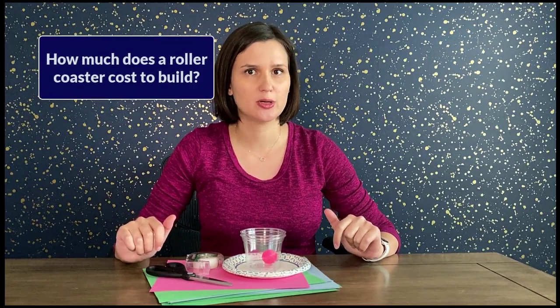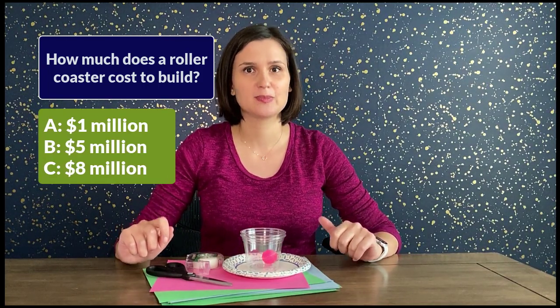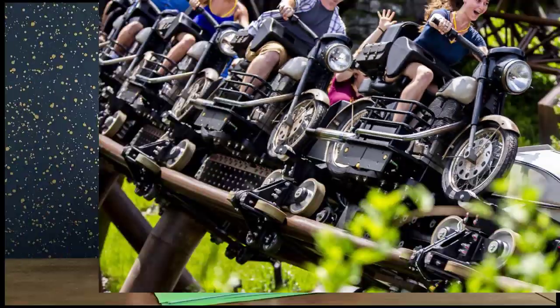Kingda Ka is also America's fastest roller coaster, reaching top speeds of 128 miles per hour. Question number two: how much does it cost to build a roller coaster — 1 million, 5 million, or 8 million dollars? The average cost is 8 million dollars and it typically takes a year and a half from planning to building. But the most expensive roller coaster ever built is in Florida at the Harry Potter Wizarding World — Hagrid's Motorbike Adventure — and it cost 300 million dollars.